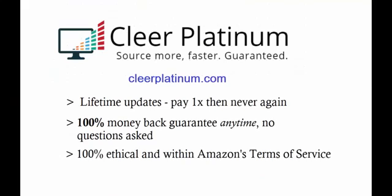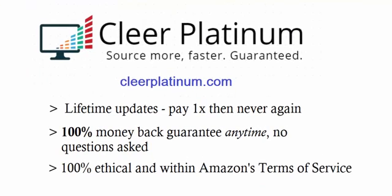Clear Platinum does so much more, and I'm offering it at a one-time low price for just a short time at ClearPlatinum.com. My money-back guarantee is anytime — 30 days, 60 days, 90 days, one year, two years — it doesn't matter. It's a no-questions-asked, 100% money-back guarantee. Thanks for watching. Happy sourcing. You're going to have a lot of fun with this. I'll see you real soon.